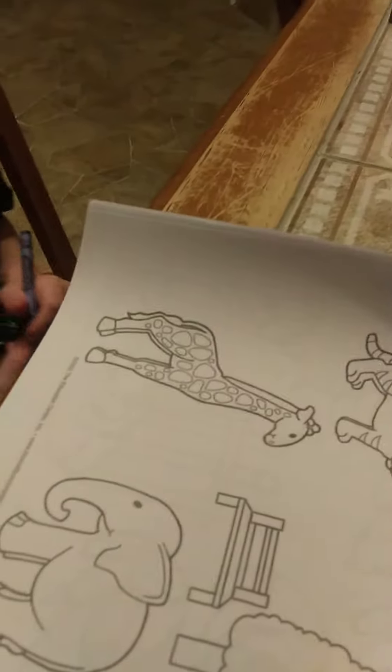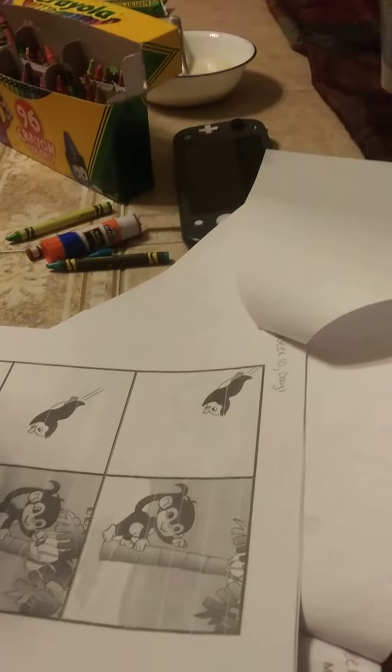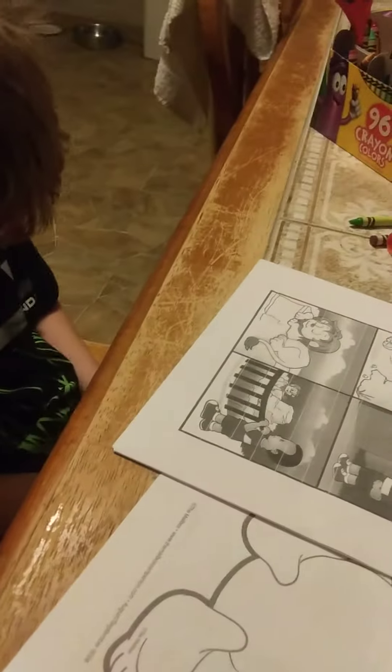Good job! Okay, number one complete, very good. The next one — okay, let me just give me a minute. Oh, it's right here. Okay, that number one is complete, number two is...